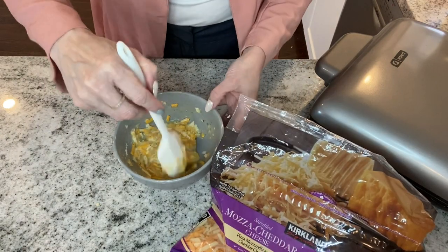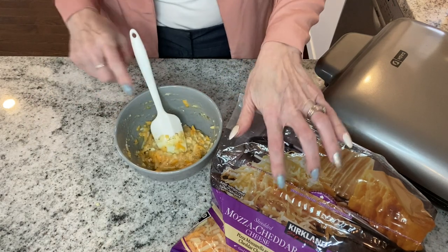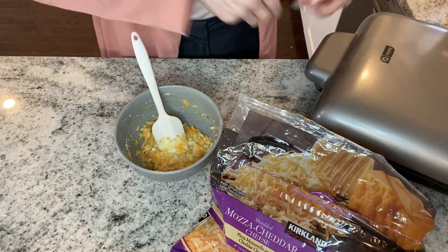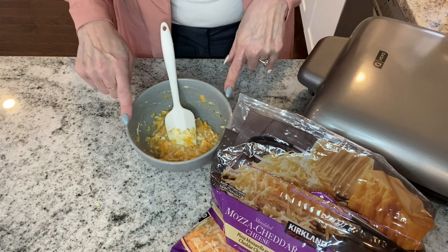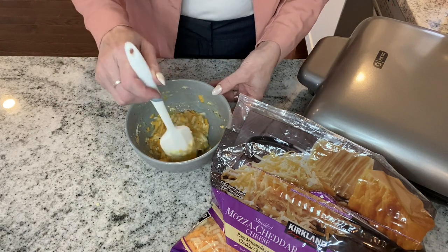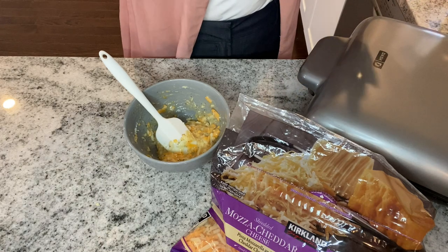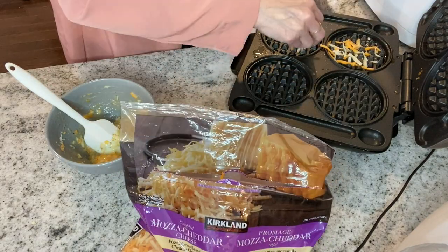Another thing I always do to make your chaffles extra crispy — I always put a little bit of shredded cheese on the bottom and on the top. I make three chaffles now because when I was making two with my recipe, it was overflowing. Three chaffles and hey, that's more food for me, right? The green light just went on so we are ready to put them in the waffle maker.